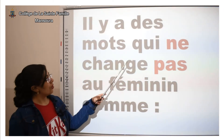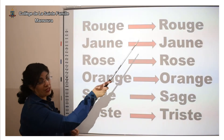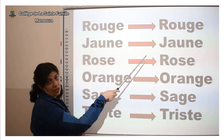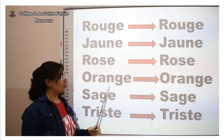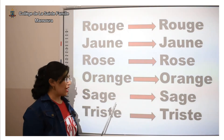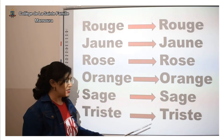Il y a des mots qui ne changent pas au féminin. Comme « rouge » — au féminin, rouge. « Jambe » — au féminin, on dit jambe. « Rose » — au féminin, on dit rose. « Orange » — au féminin, on dit orange. « Sage » — au féminin, on dit sage. « Triste » — au féminin, on dit triste.